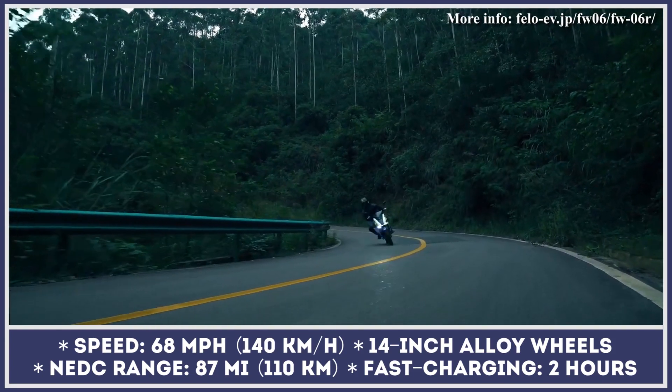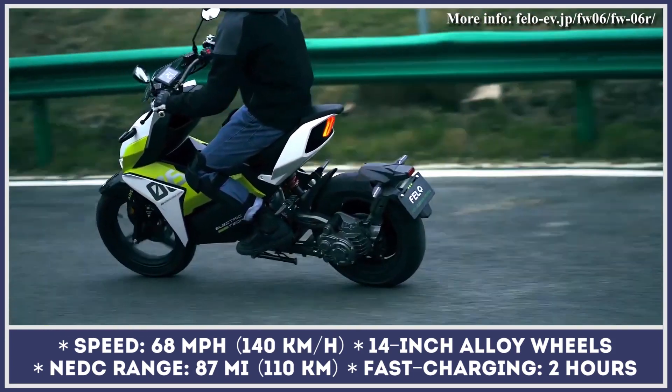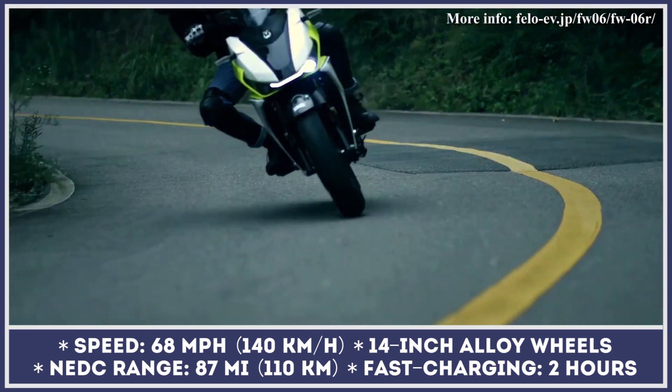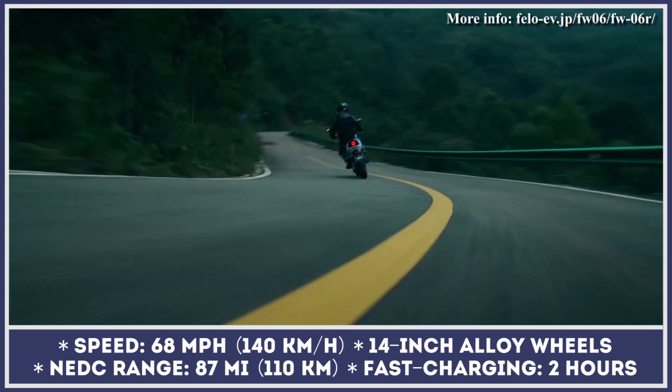With 5 kilowatts of nominal and 10 kilowatts of peak power, this scooter can clock a top speed of 68 miles per hour, while the maximum range is claimed to reach 87 miles.